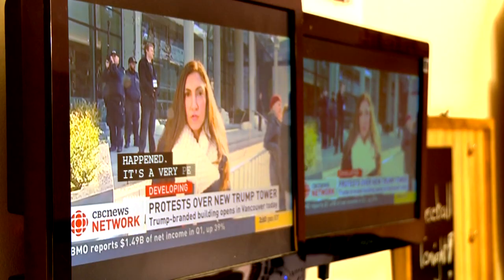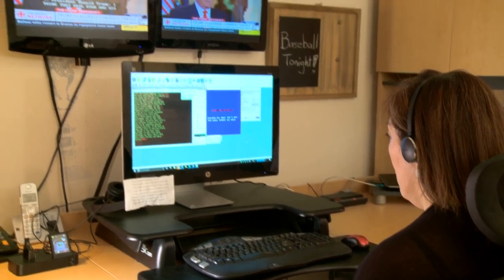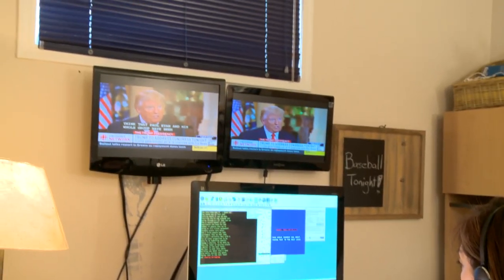My name is Sandra Burns. I'm the Director of Training, Recruitment and Development for National Captioning Canada. Live captioning is used for anything that is live programming — news, weather, any sports games, political debates.